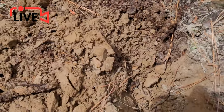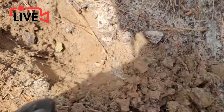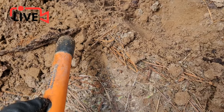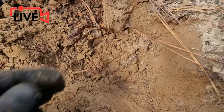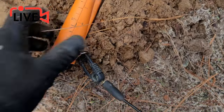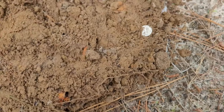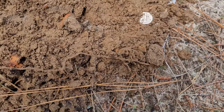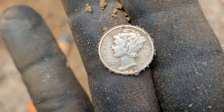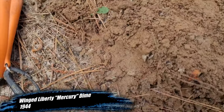Let me change hands here. Maybe it's a little deeper. There it is - there's silver right there! Coming out clean in this sandy soil. Looks like it's going to be a Merc. What year is that going to be? Let me wipe that off. 1944 - a 1944 Mercury dime!